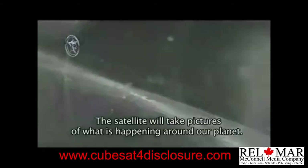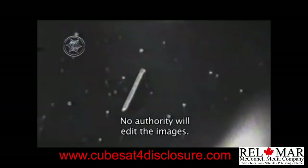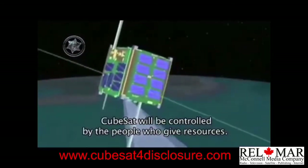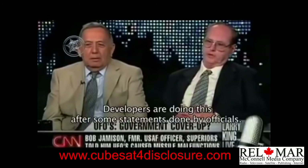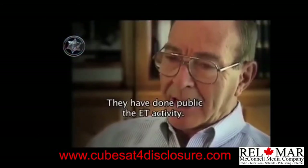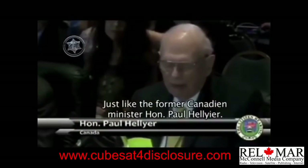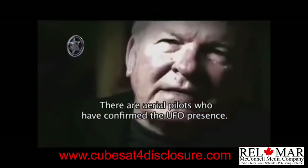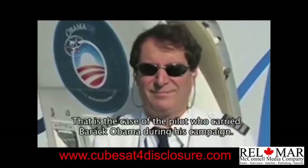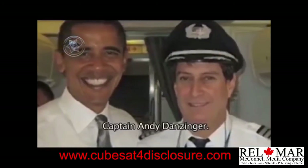El satélite tomará fotografías de los fenómenos anómalos que ocurran alrededor del planeta, publicándolas en línea sin que autoridades gubernamentales o militares las puedan manipular. Además, el CubeSat podrá ser controlado por cualquier persona que aporte los recursos indicados por el equipo. Los desarrolladores basan su proyecto en las declaraciones de numerosos testigos altamente calificados, como el exministro de la Defensa del Canadá, el honorable Paul Hellyer, así como pilotos y controladores aéreos, y el recientemente fallecido piloto comercial que dirigió el avión del entonces candidato Barack Obama, el capitán Andy Danciller.